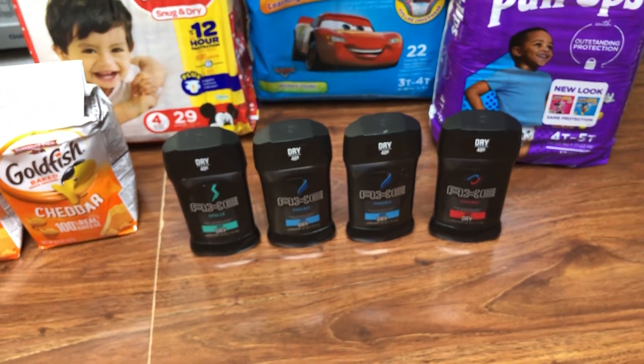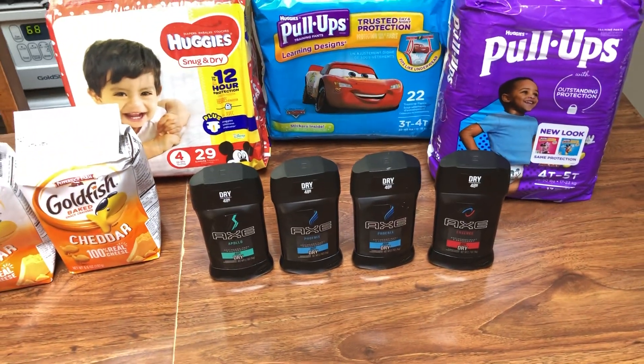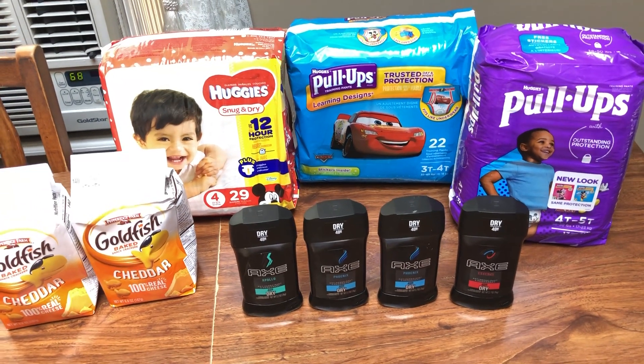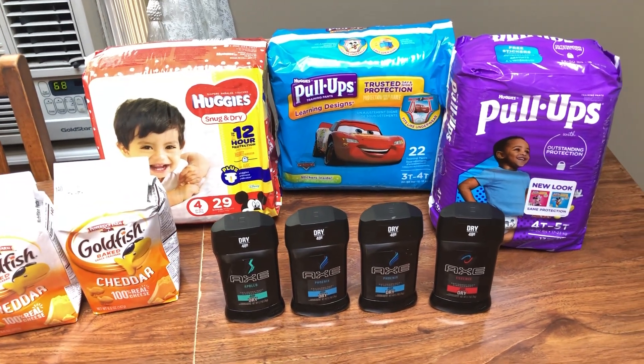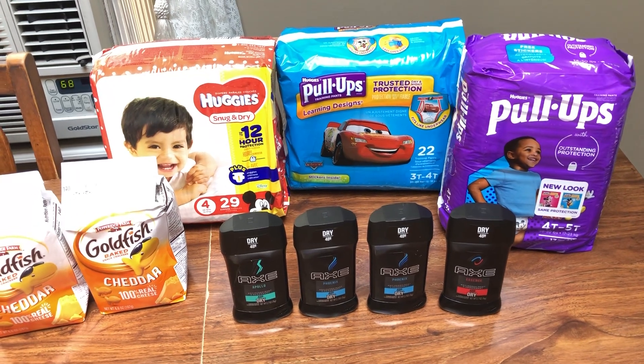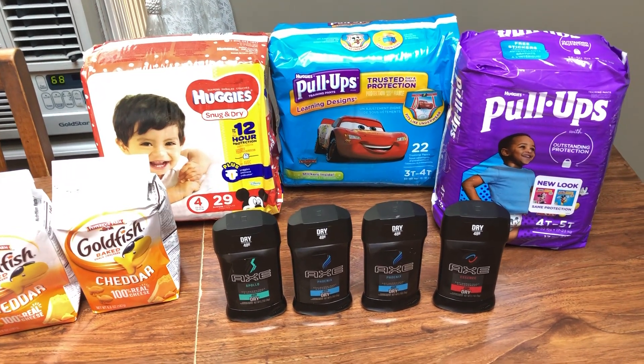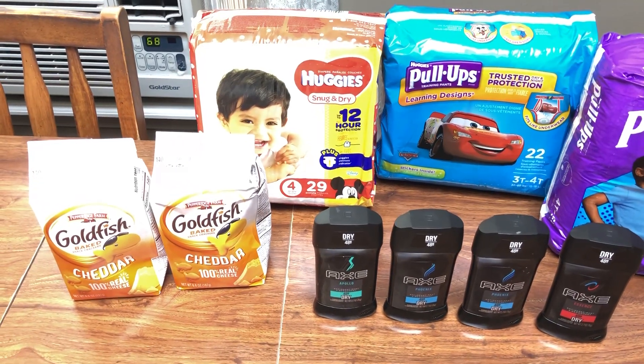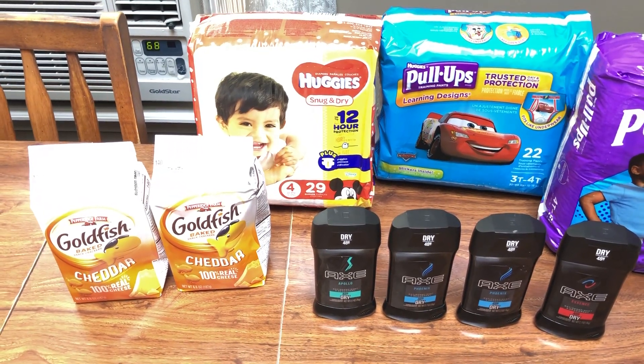So I paid $2.36 for four things of Axe, or 59 cents a piece — that's actually for my dad, so that is a really good price. If that is a product you need, there are tons of breakdowns and matchups you can do. Fetch really makes this deal sweet, so definitely make sure you do that. The goldfish are two for $4, buy two, get back a dollar — so it makes it $3 or $1.50 a piece.